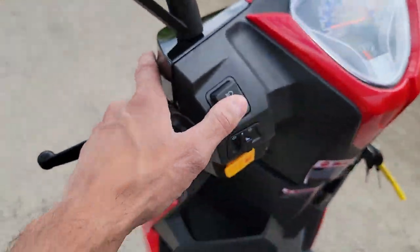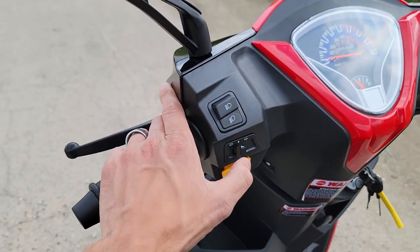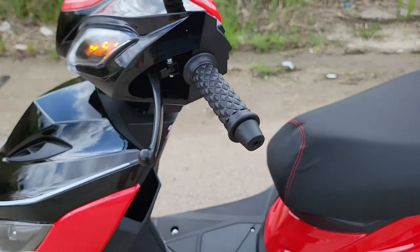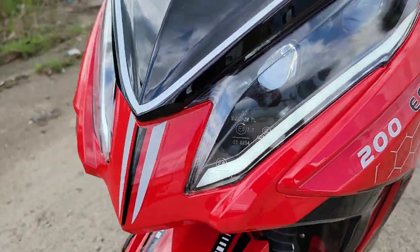You've got high beam and low beam here, and then you also have your horn and your turn signals up here. Real nice bright LEDs.